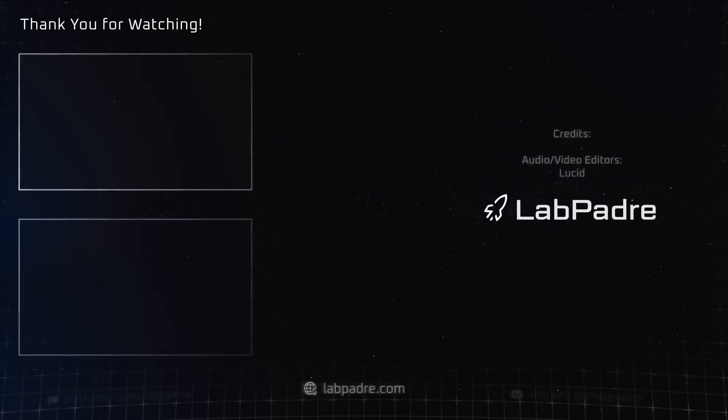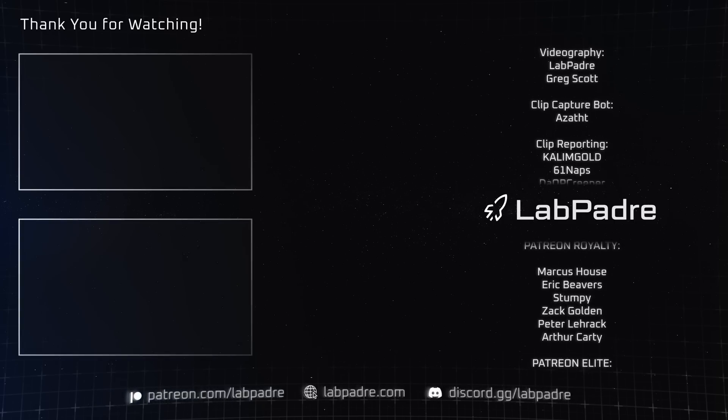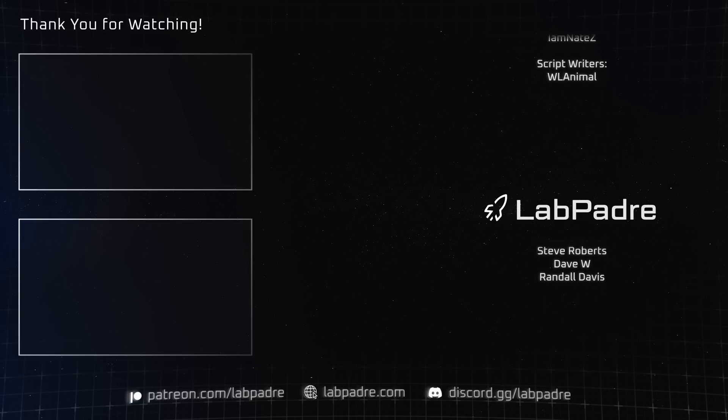And there you have it, another SpaceX and Starbase weekly update brought to you by LabPadre. Don't forget to hit the like and subscribe button if you haven't already, and we'll see you next week. Thanks for watching — LabPadre out.